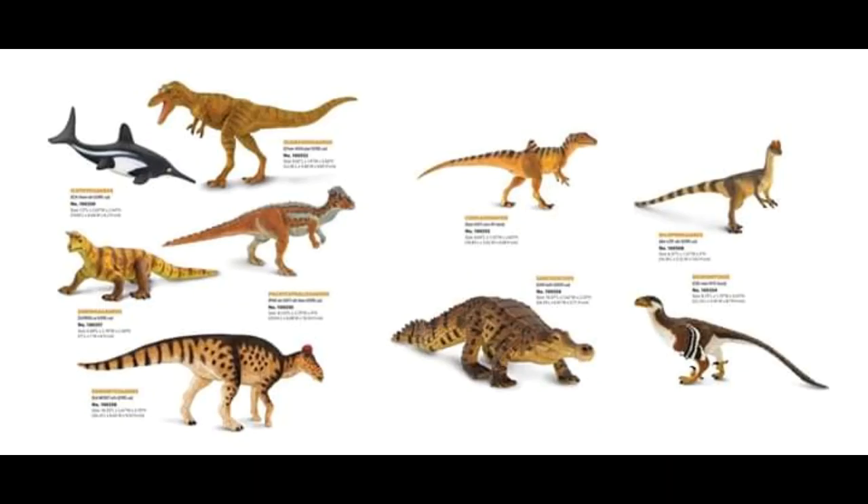Next we have the Shringosaurus, a very obscure Allokotosaur — an odd lineage of reptiles only from the Triassic. I am all for getting more Triassic animals in figure form, so I'm very happy with that. The color scheme reminds me a lot of the Parasaurolophus from 2017, with the yellow and then the brown stripes and the brown legs. It looks very cool. I like the tail design as well — that's very cool.